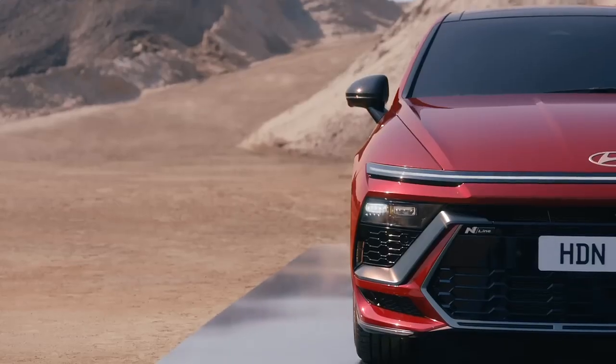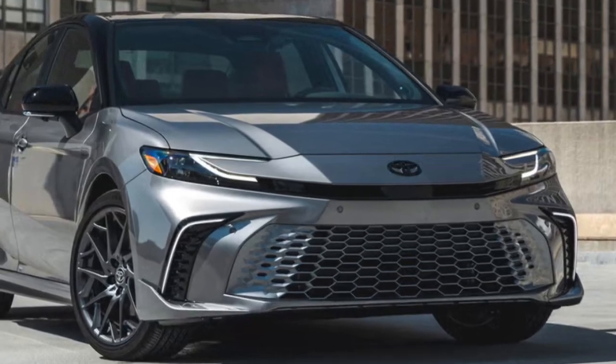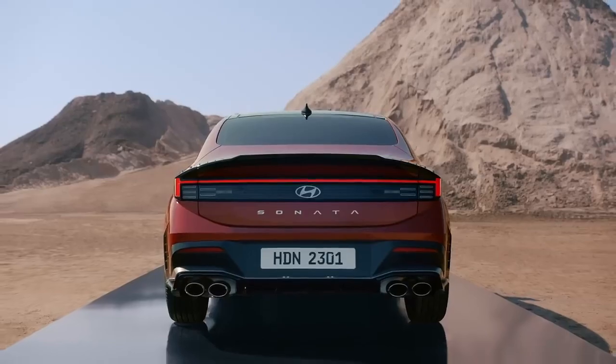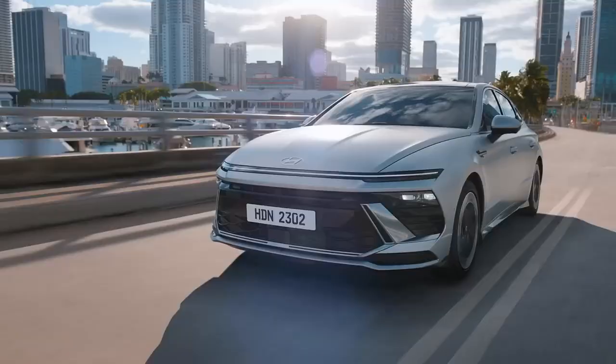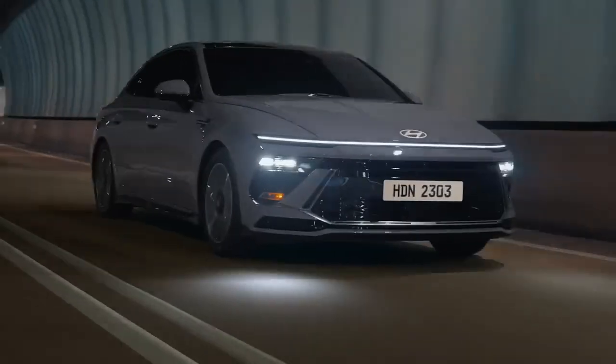In the battle of midsize sedans, the 2025 Hyundai Sonata and 2025 Toyota Camry stand out as two top choices, each offering unique strengths in design, performance, and features. Here's a closer look at these models, examining their exterior design, engine specs, standout features, and pricing.